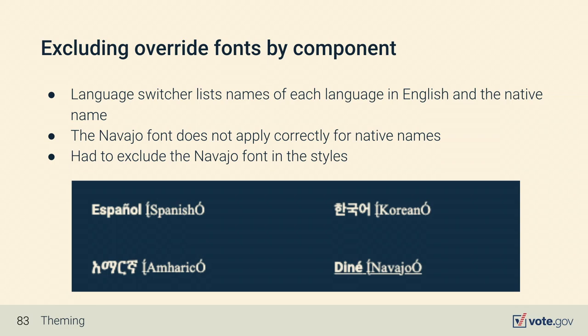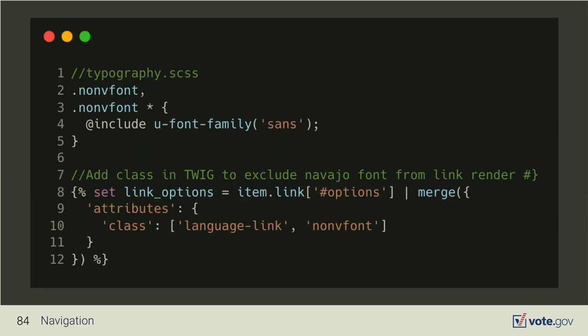However, adding a font override adds complexity, and there are cases where you need to exclude the override. In the language switcher, where we display both the endonymic name and the English name, applying the Navajo font to the English name produces garbled characters and doesn't read correctly with screen readers. We had to add a CSS class called 'no-navajo-font' and apply that class to the appropriate elements in the language switcher loop to exclude the Navajo font override.